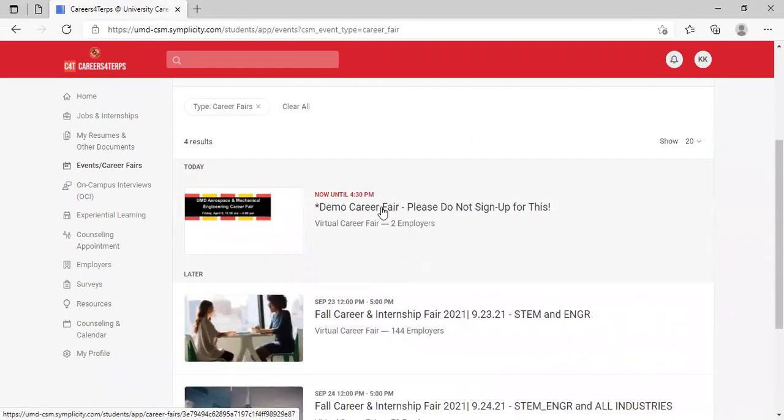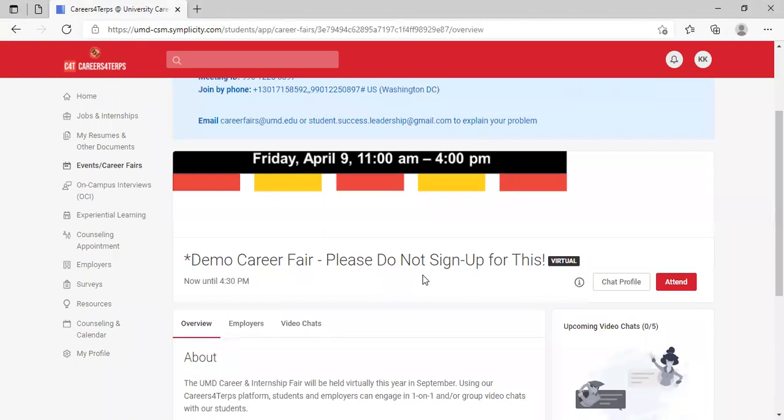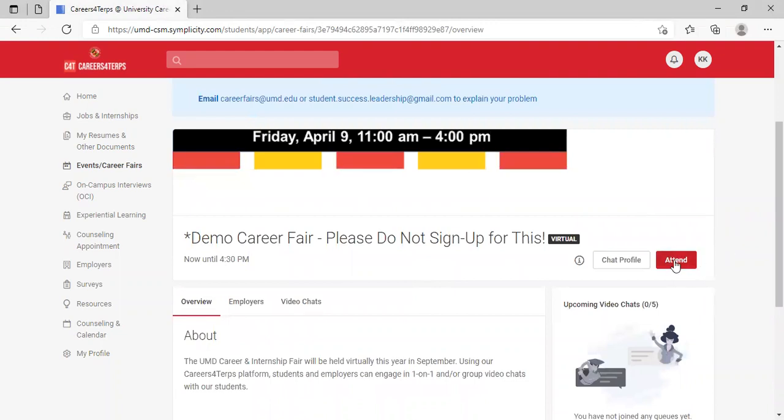I'm going to use this demo career fair to walk you through this process. This is what the career fair will look like when you arrive. The first thing you're going to want to do is click the attend button.